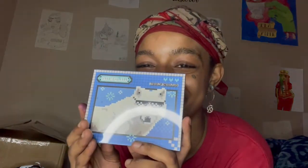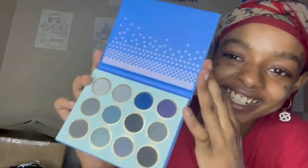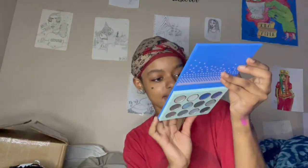The next palette is called Wolf Calls. It has a wolf on it — and he has glasses! That is so freaking cute. It's more of the cooler tones. The description says it's inspired by the icy colors associated with the arctic wolf, one of the world's most endangered species. It's 100% vegan and cruelty-free, and the cardboard packaging is biodegradable.